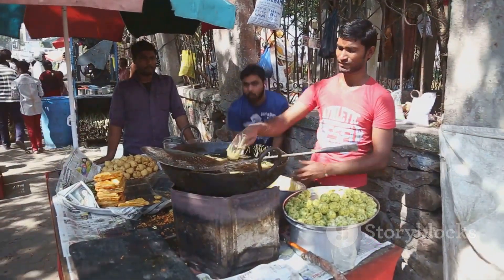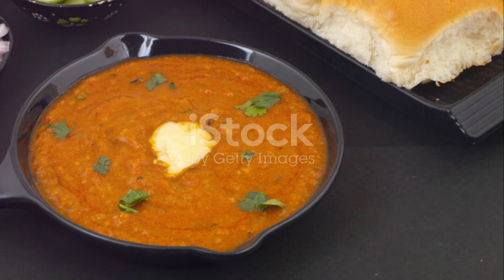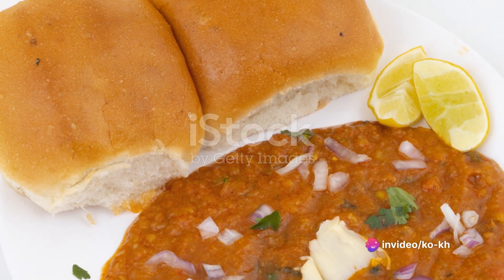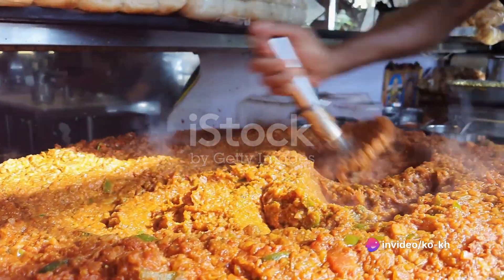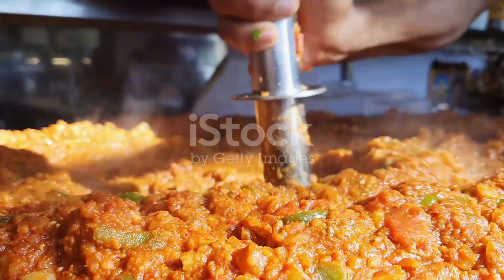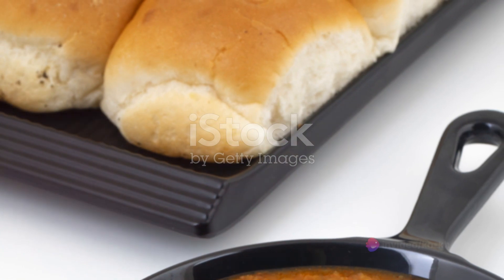Take a moment to think about pav bhaji, a popular Indian dish hailing from the vibrant city of Mumbai. It's a spicy blend of mashed vegetables cooked in a thick, tangy tomato gravy, served with buttered bread buns. The magic begins with a medley of vegetables, all chopped and tossed into a large hot pan.